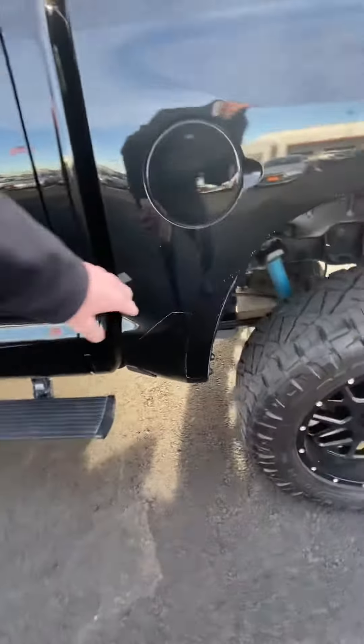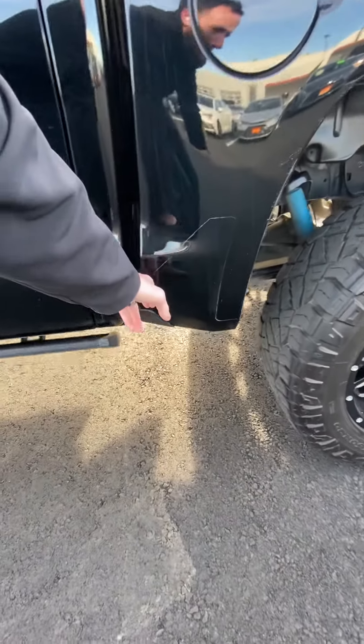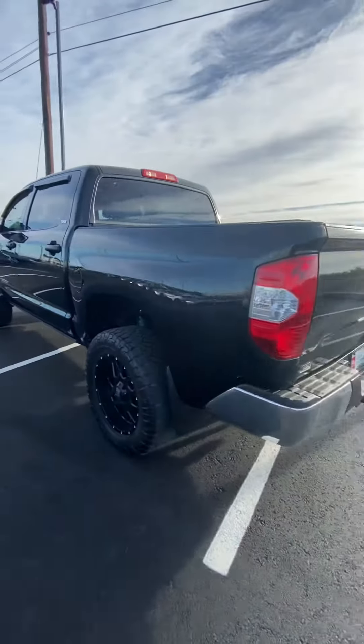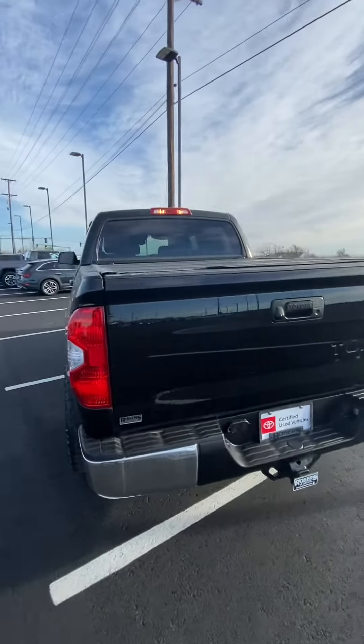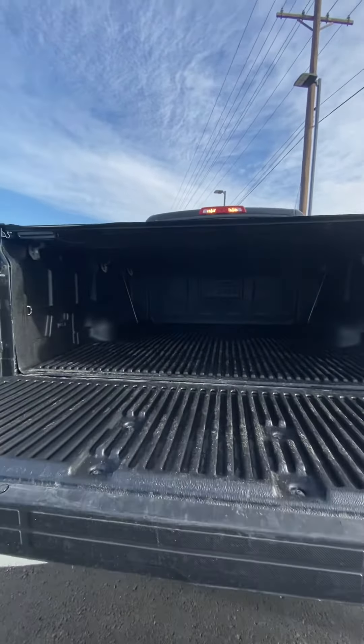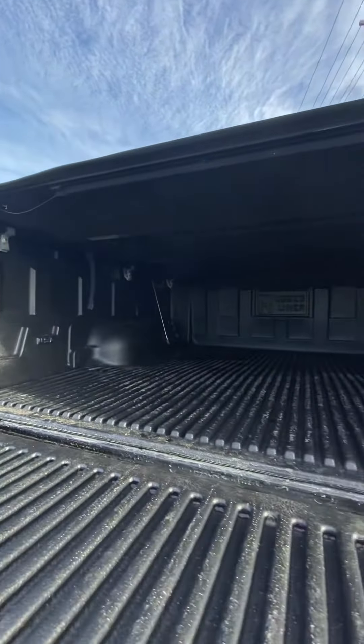There's some more 3M film right here. And it's got the tri-fold tonneau cover. There's some more as well, with the drop-in tailgate.